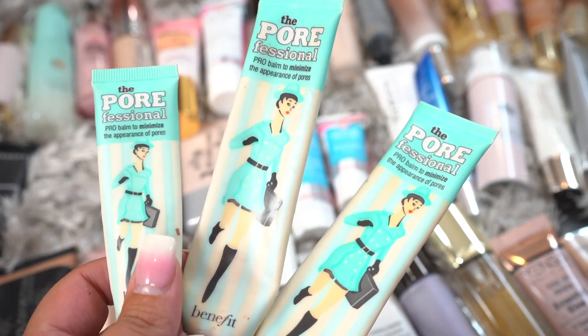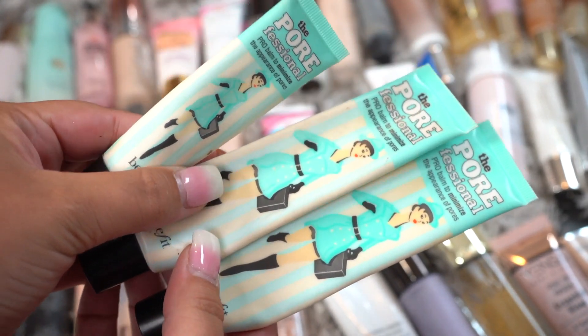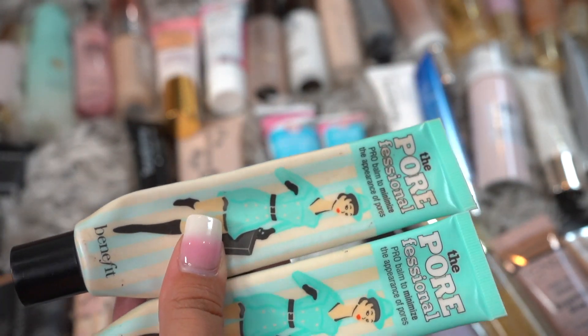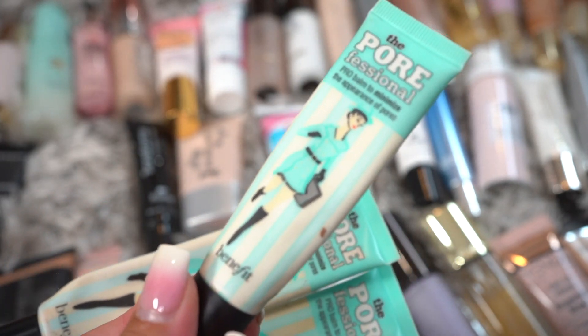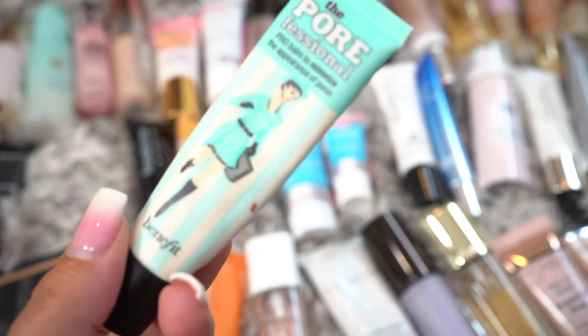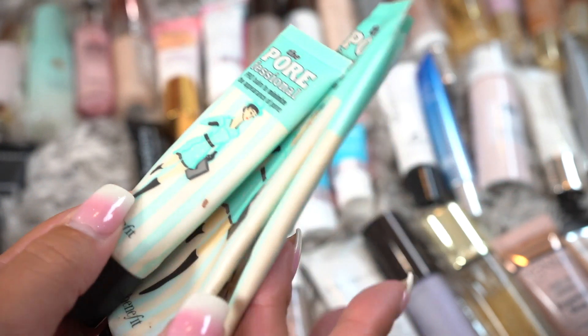This is one of my favorites. I have the two really big ones of the Porefessional and then a small one, but I think these are almost basically done so they are going to go. Just kidding — I must have not squeezed this all the way because it is done as well. So these are basically going to get decluttered or thrown away because they are done.